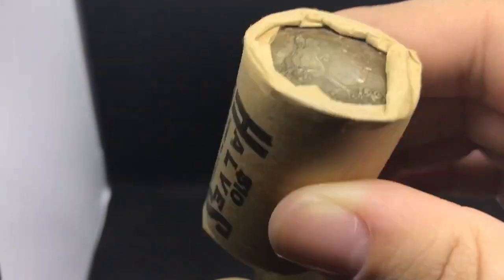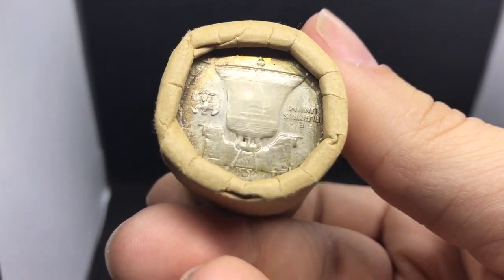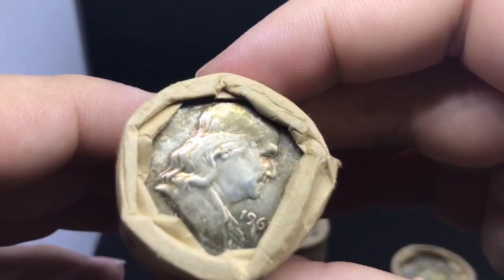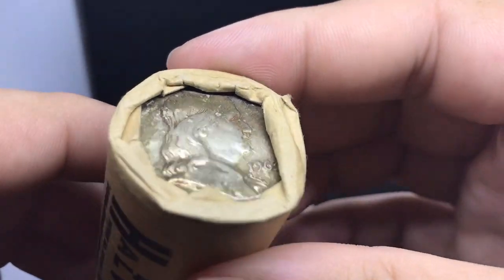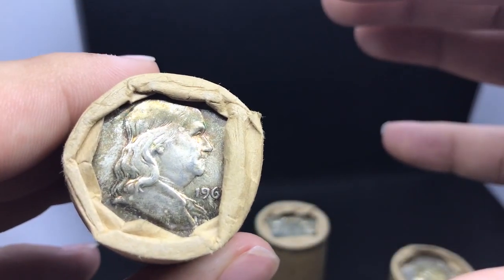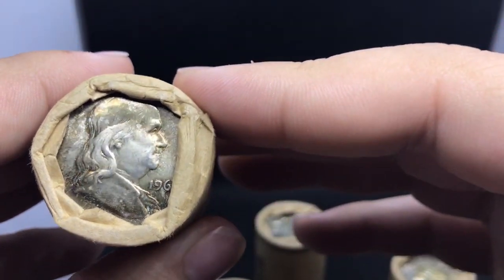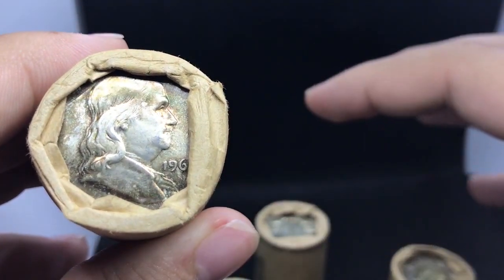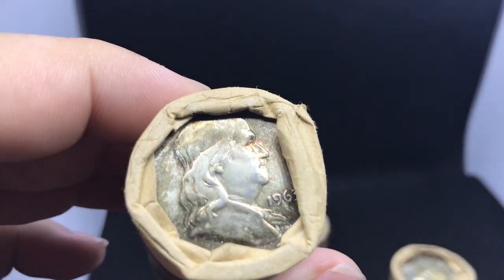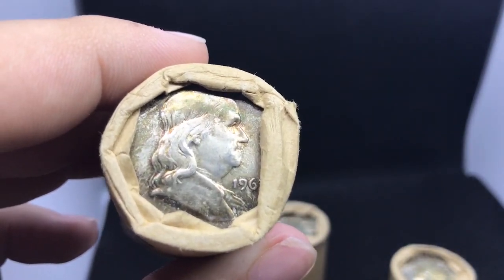You're going to see this tougher side on one side of the coin, and you're also going to see the same level of toning. This one has this nice end-of-roll toning, it's starting to fill in, and on this side you're seeing the same type of consistency. I hope you guys understand that these are carrying a premium right now — the grade they can potentially have, and just the history of it, really blows people away. I hope you guys gathered some cool information from these coins. These coins are being passed on to our new customers and I hope they find some really neat pieces.